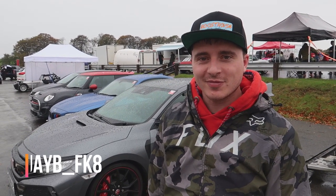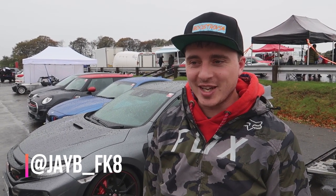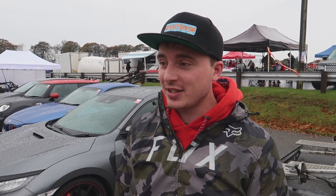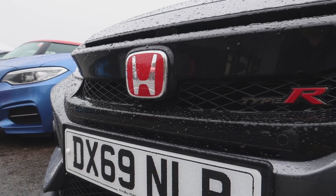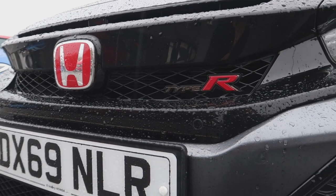Jay, Civic Type R FK8 — how long have you owned it? I've had it since the start of June. Is it the first time you've used it on a track today? Yes, and as you can see it's raining. I'm surprised — it's really good. It seems to be handling it okay.